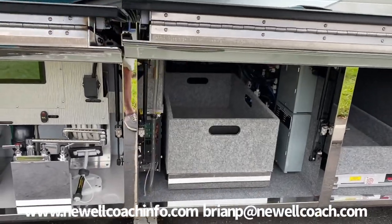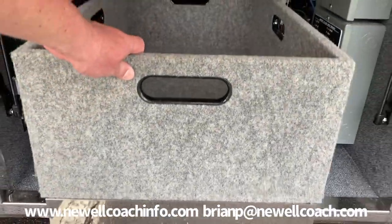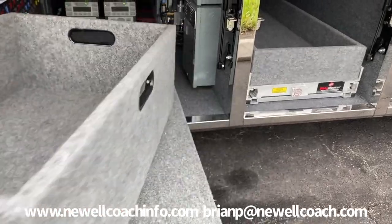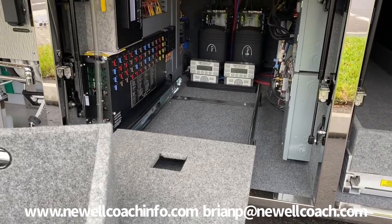This is the electronics bay. This tray slides out and has storage on it. You can also remove it and lie down on it like a creeper and slide back in to check fuses, breakers, and that sort of thing.